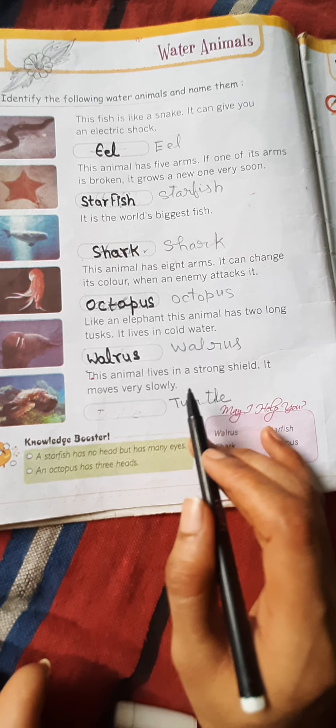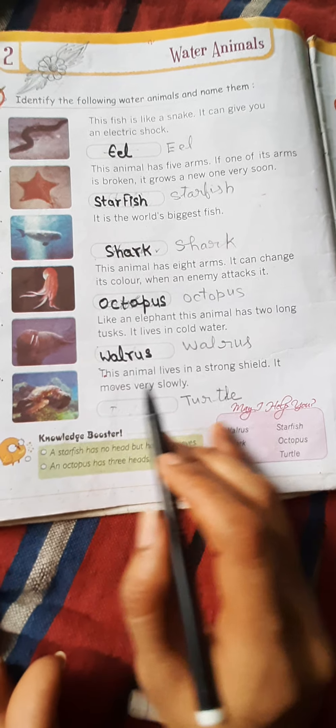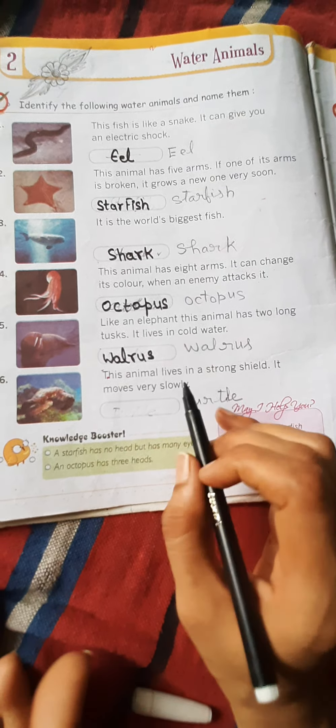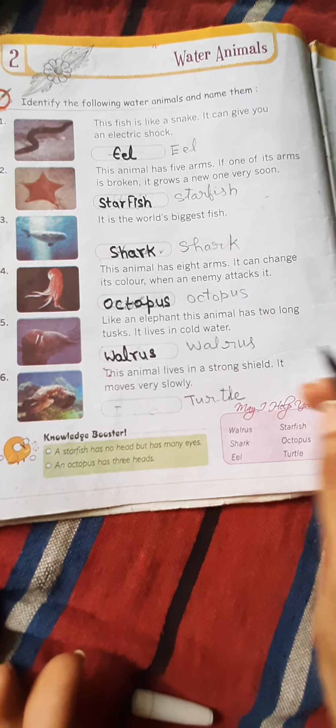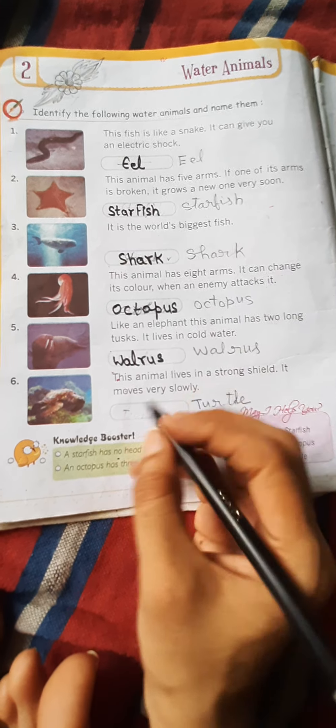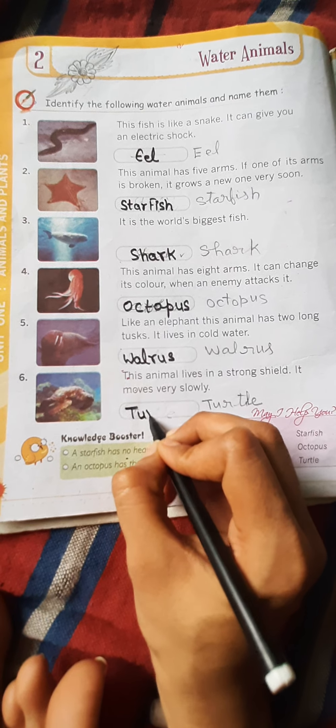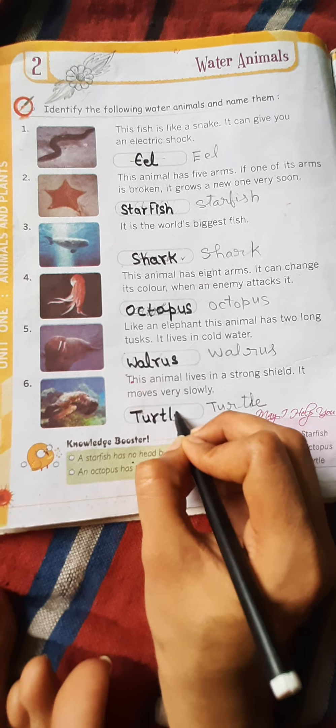अब फिफ्थ वॉटर अनिमल — this animal has two long tusks and lives in cold water. यह अनिमल देखने में बिलकुल हाथी की तरह होता है, इसके बड़े-बड़े दाँत बाहर की ओर निकले होते हैं। इस अनिमल का नाम है वालरस — W-A-L-R-U-S।